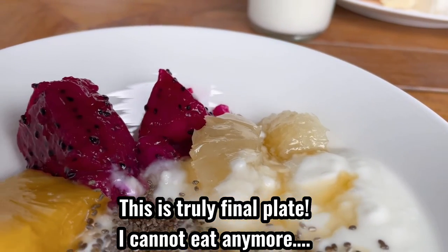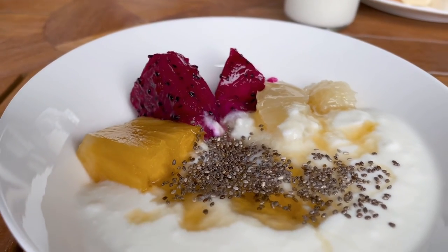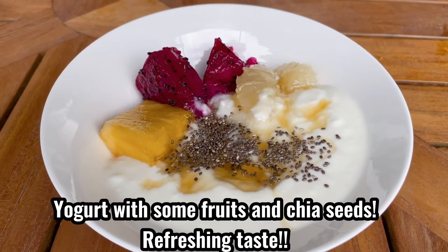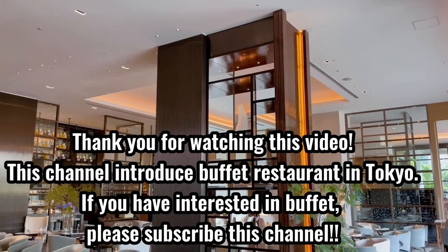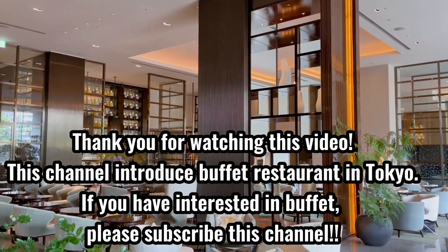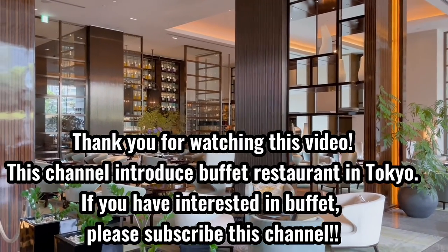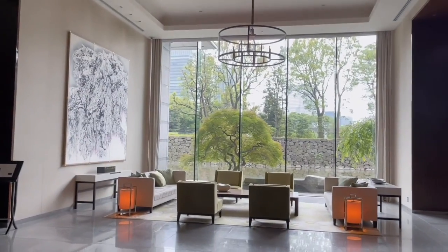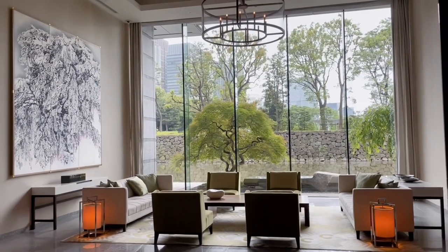This is truly my final plate — I cannot eat any more. Yogurt with some fruits and cheese. Refreshing taste.